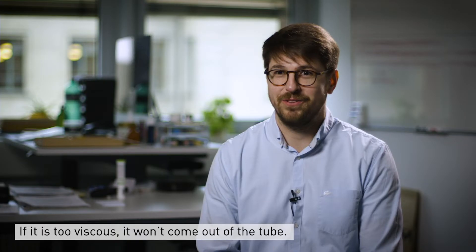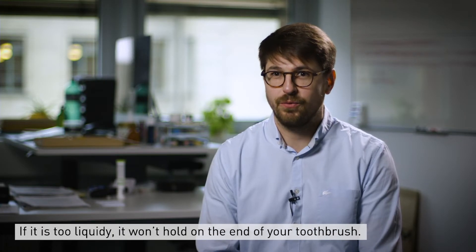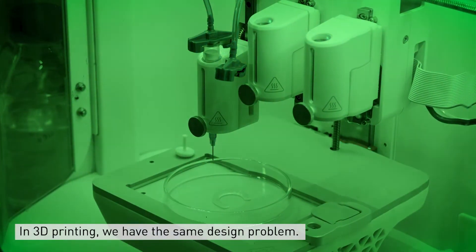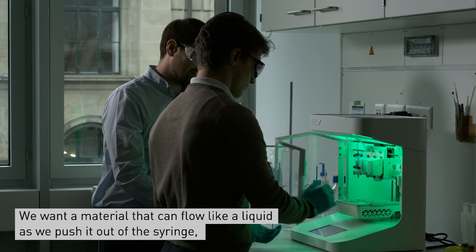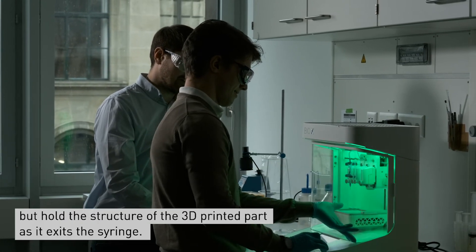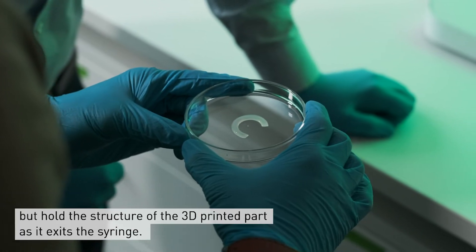If it's too viscous it won't come out of the tube, and if it's too liquidy it won't hold on the end of your toothbrush. In 3D printing we have the same design problem — we want a material that can flow like a liquid as we push it out of the syringe, but hold the structure of the 3D printed part as it exits the syringe.